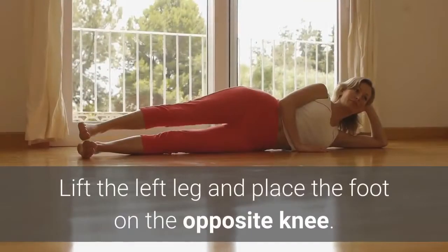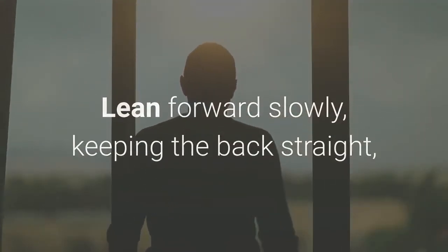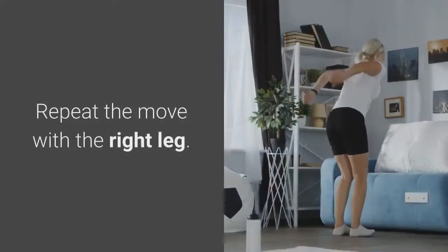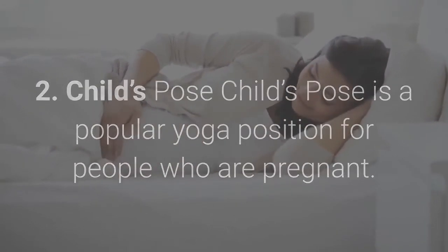To do the seated piriformis stretch, sit on a chair with feet flat on the ground. Lift the left leg and place the foot on the opposite knee. Lean forward slowly, keeping the back straight, until you feel a stretch in the low back and glutes. Hold the stretch for 30 seconds, then repeat the move with the right leg.